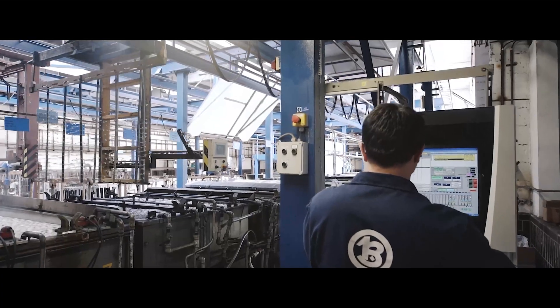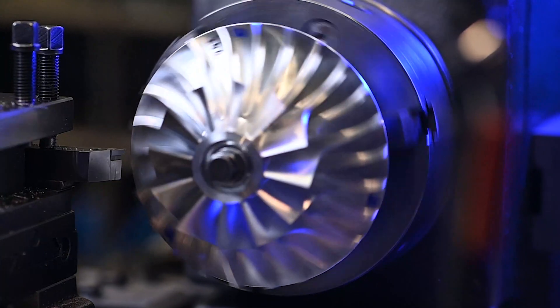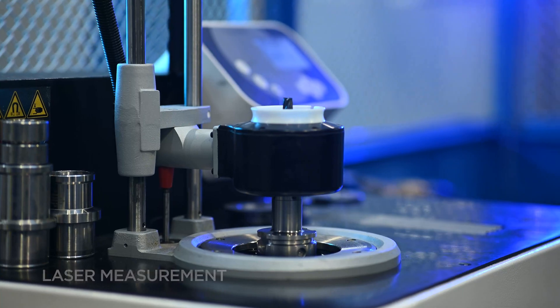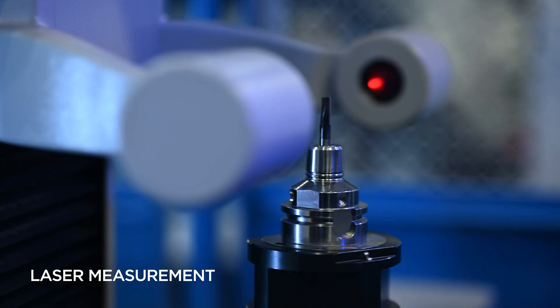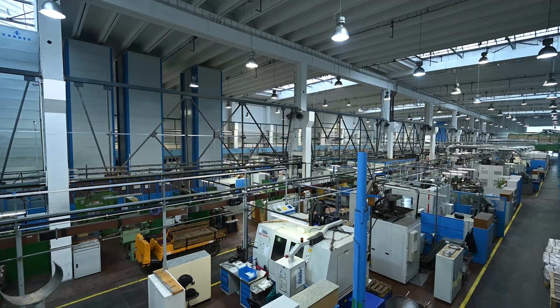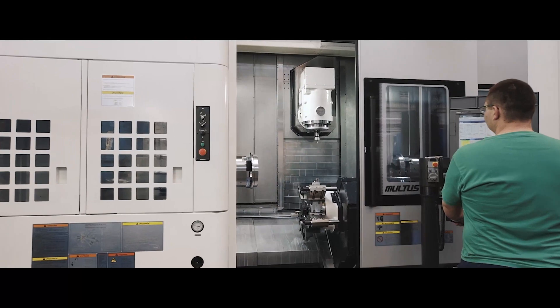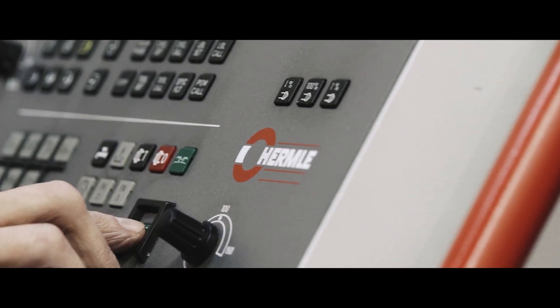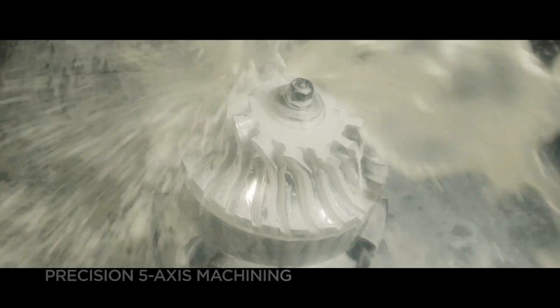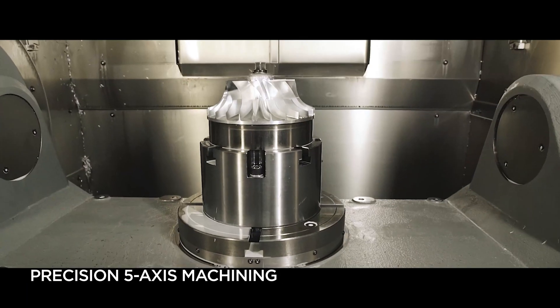Extreme conditions of inert gas liquefaction — such as rotation up to 360,000 revolutions per minute at a temperature of minus 270 Celsius — require absolute reliability of the product. Thanks to 35 years of experience in cryogenics and 50 years of experience in the aerospace industry, we are able to manufacture even the most challenging castings, including their machining.